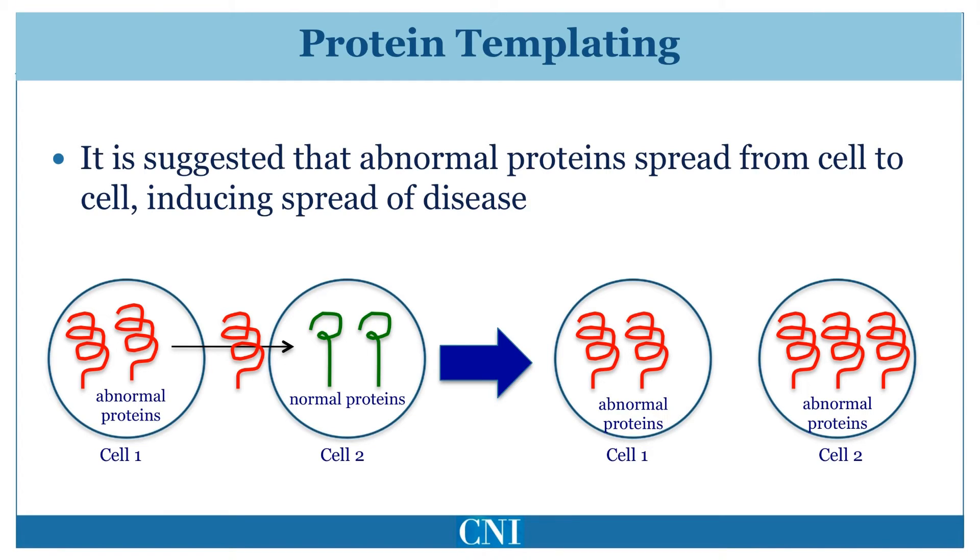This adversely affects cell function. These abnormally-conformed molecules can spread from one cell to another via the normal connections of neurons. This pattern of spread seems to fit the pattern of spread seen pathologically in patients with Parkinson's disease. This concept is referred to as protein templating.